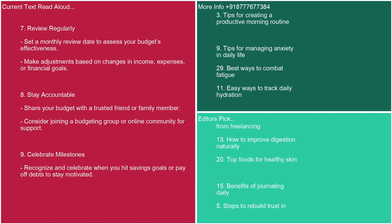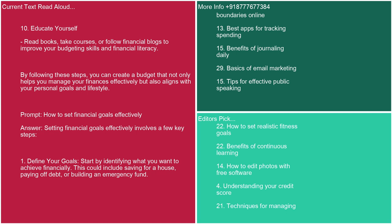8. Stay accountable. Share your budget with a trusted friend or family member. Consider joining a budgeting group or online community for support. 9. Celebrate milestones. Recognize and celebrate when you hit savings goals or pay off debts to stay motivated. 10. Educate yourself. Read books, take courses, or follow financial blogs to improve your budgeting skills and financial literacy. By following these steps, you can create a budget that helps you manage your finances effectively and aligns with your personal goals and lifestyle.